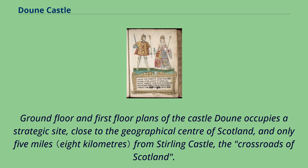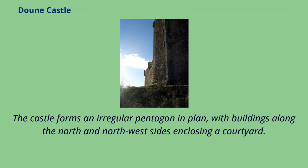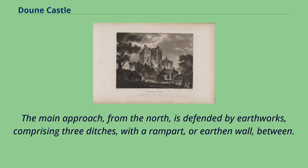Doune occupies a strategic site close to the geographical centre of Scotland, and only five miles from Stirling Castle, the crossroads of Scotland. The site is naturally defended on three sides by steeply sloping ground and by the two rivers to east and west. The castle forms an irregular pentagon in plan, with buildings along the north and northwest sides enclosing a courtyard. It is entered from the north via a passage beneath a tower containing the principal rooms of the castle. From the courtyard, three sets of stone external stairs lead up to the Lord's Hall in the tower, the adjacent Great Hall, and the kitchens in a second tower to the west. The main approach from the north is defended by earthworks.